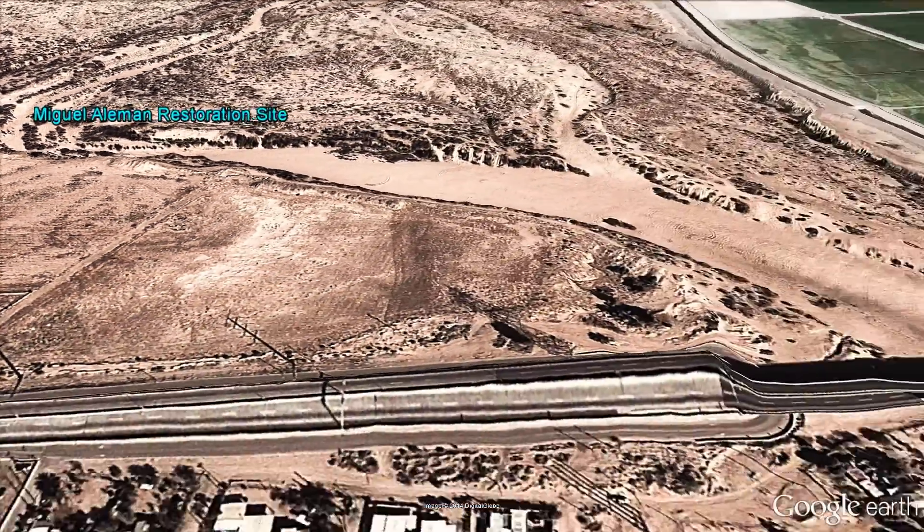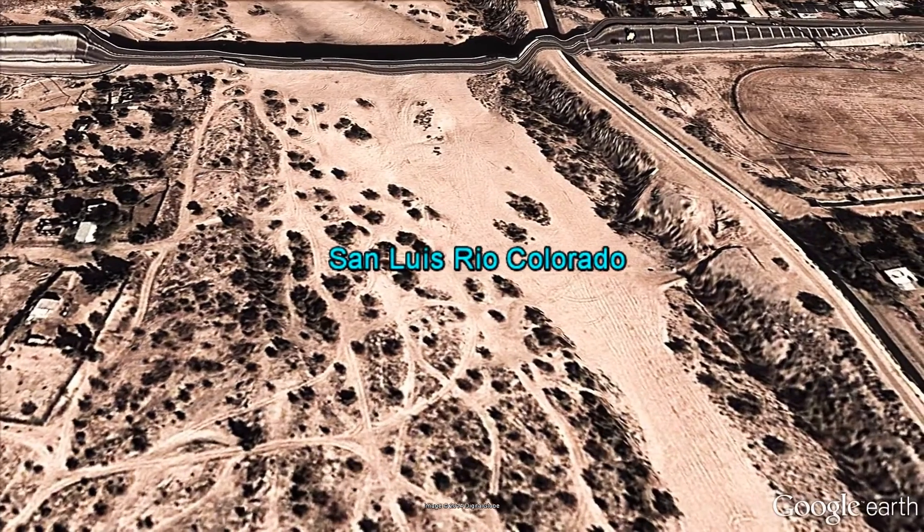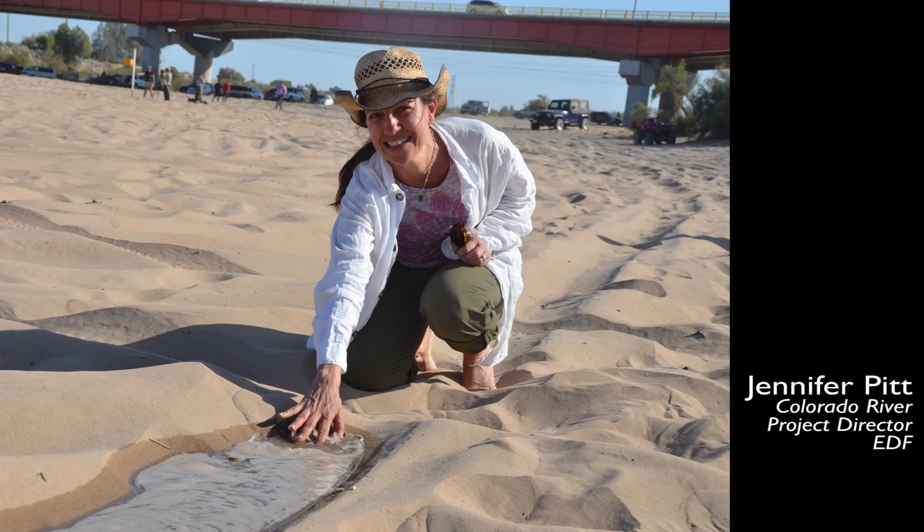The nearby town of San Luis Rio Colorado was named after the river, but water has not flowed under the bridge here for many years.